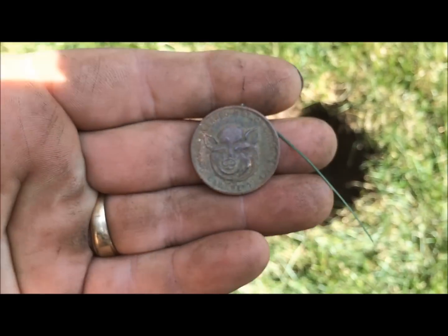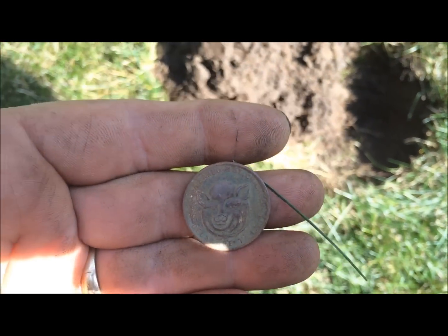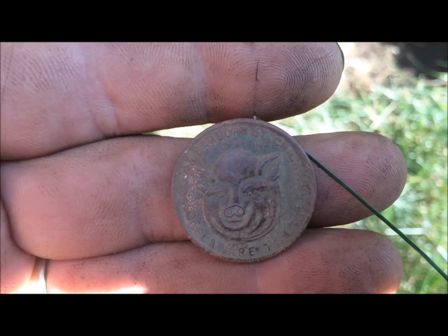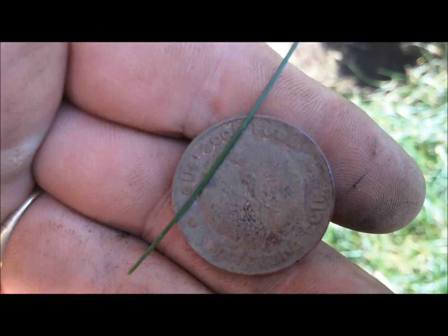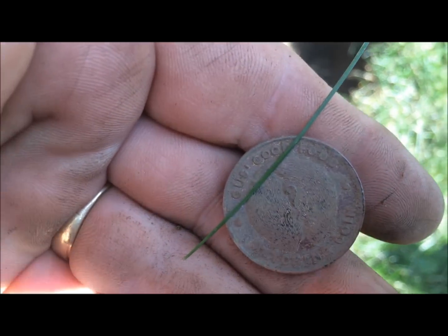I also got one of those good luck charm coins - heads you win, tails you lose. It's the pig - it's got the head on one side and the butt on the other. Alright, let's go see if we can find some more silver, guys. See you at the next.